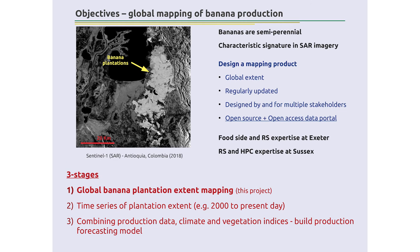The project has three stages. First, produce a single banana distribution map. Once we have that, we can train other datasets to build a time series showing how the production system and distribution have changed, and identify the drivers — economic, fertilizer availability, socioeconomic factors. Then, combine those maps with production data, climate data, and vegetation indices to build a production forecasting model. Because bananas are perennial crops with a nine-month cycle between harvests, you should be able to forecast at least six months ahead.